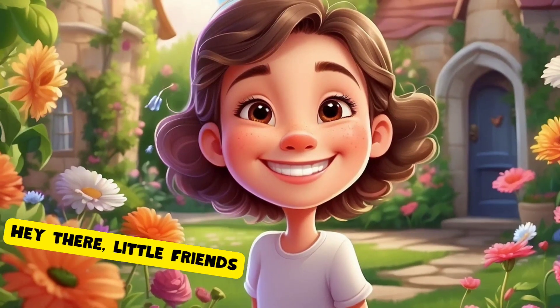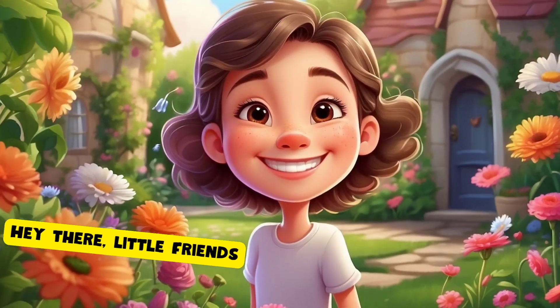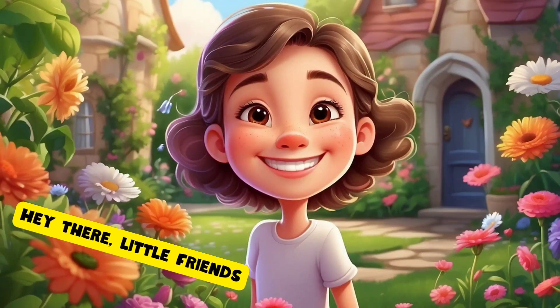Hey there, little friends. Today we're going on a fun adventure to meet the parts of a plant. Ready? Let's go!